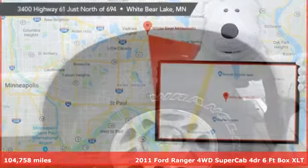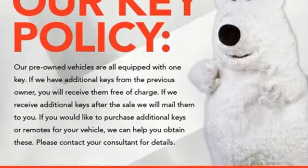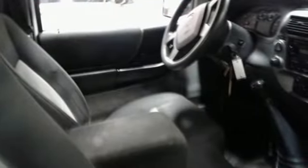And get ready for an impressive combination of features: auxiliary audio input, power front windows, manual tilting steering column, one 12-volt power outlet, and air conditioning.